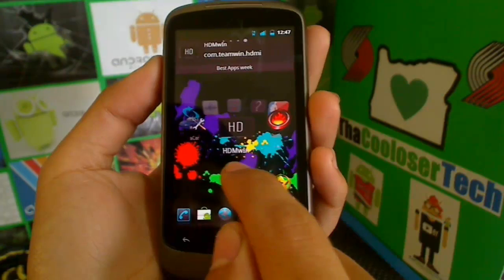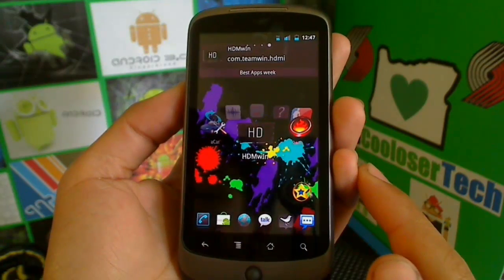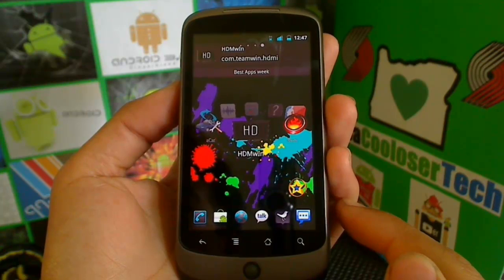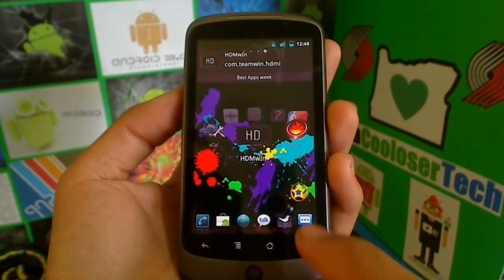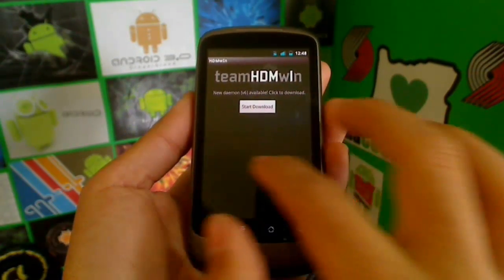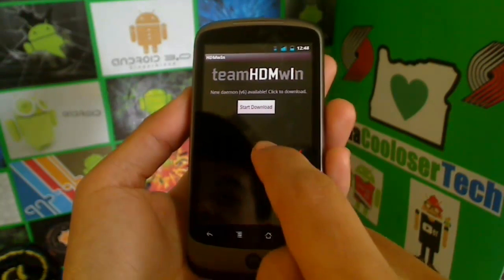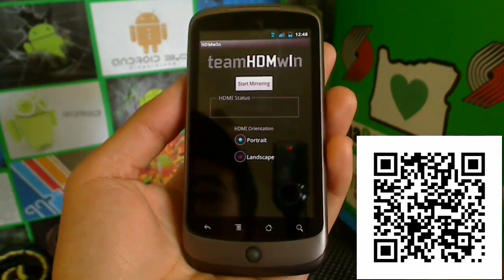Now we have Full HDMI Mirroring for EVO 4G. This will not work on my phone, but it's something I want to bring to EVO users' attention. You know your phone can normally only do video playback of recordings and maybe some photos via HDMI, but HDMI mirroring lets you completely mirror everything you do on your phone — whatever you're looking at will be on your TV display. A lot of people in the comments say it works great. You can choose portrait or landscape mode and hopefully it works for you.